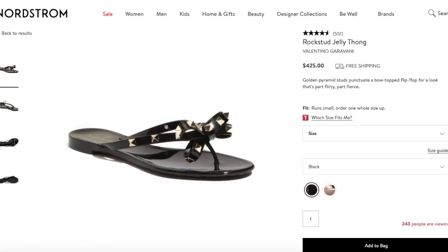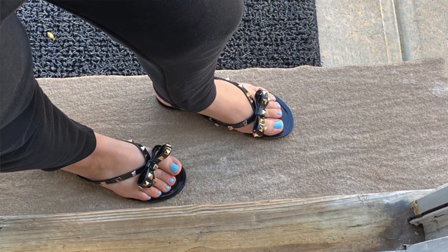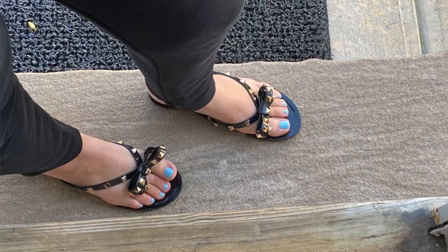I actually found a dupe for the Valentino sandals that are $425 at Nordstrom — I found them on Amazon for $19.99! These are the black ones but they also come in a pretty blush color. They're pretty much identical; it's really hard to tell them apart when you have them on your feet. They're amazing for summer, even for the pool.